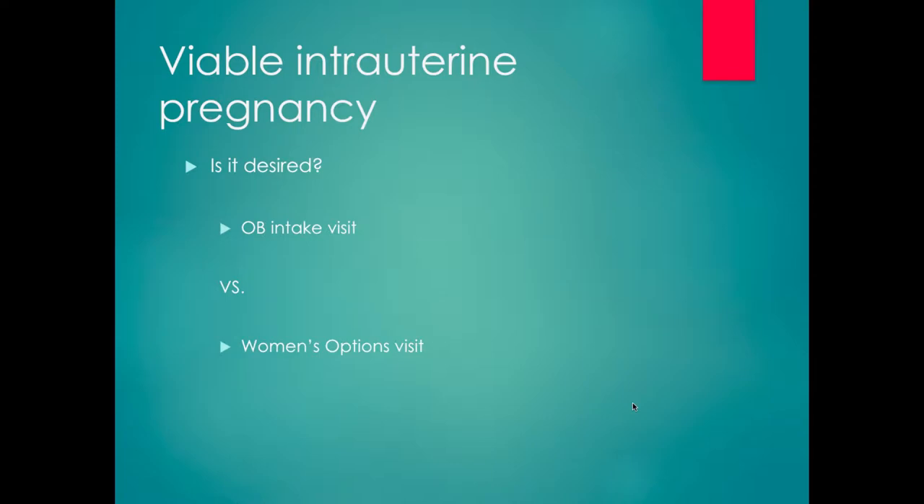For viable intrauterine pregnancy, it's simple. The main question is: is this a desired pregnancy or not? If it's a desired pregnancy, the patient is going to be referred for an OB intake visit. If it's not a desired pregnancy, they're going to be referred to the Women's Options clinic for management of undesired pregnancy, for termination. This is the most straightforward of all.